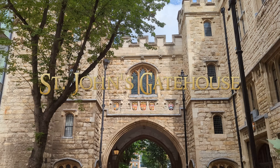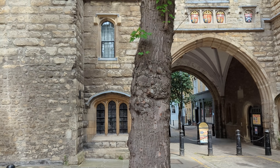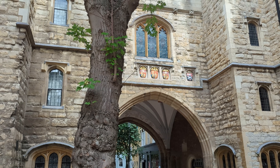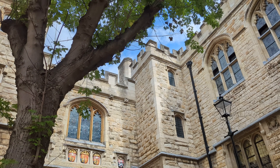This Tudor gatehouse was built in 1504 and stood as the southern entrance of the Clerkenwell Priory, which was a medieval monastic house and also the English headquarters of the Knights of the Order of St John, also known as the Knights Hospitaller.